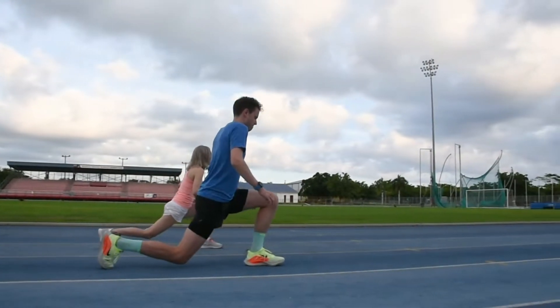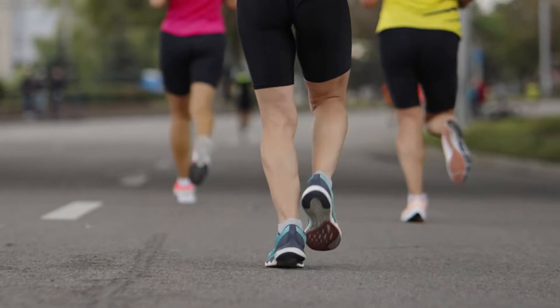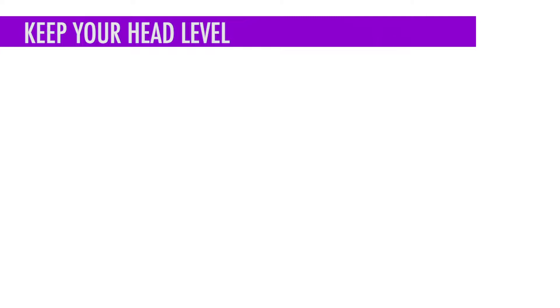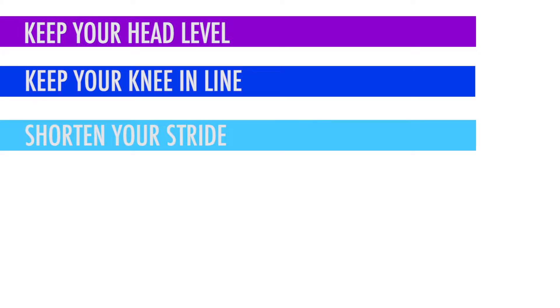During the race, focus on form. A lot of injuries are a result of tired running and sloppy mechanics. Keep your head position level, keep your knee in line, make sure your foot strikes under your knee and not in front of it, and shorten your stride — this usually lowers the impact force.